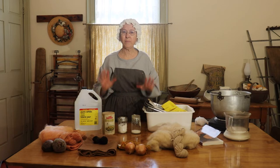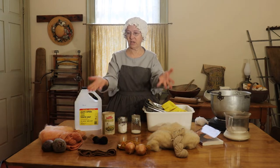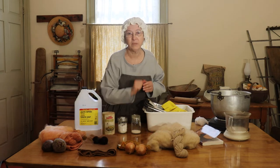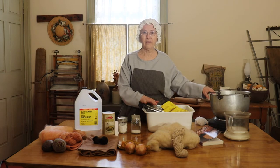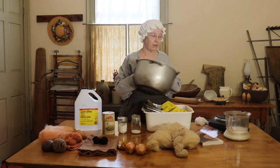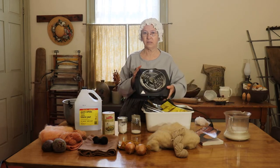So what equipment do you need if you want to do some dyeing at home? Well, of course, you need your dye stuff — here we have some vegetable matter and some nuts from a tree. You're going to need a pot, and then you're going to need a stove. I like to do my dyeing outside, so I just have a little hot plate that I use.